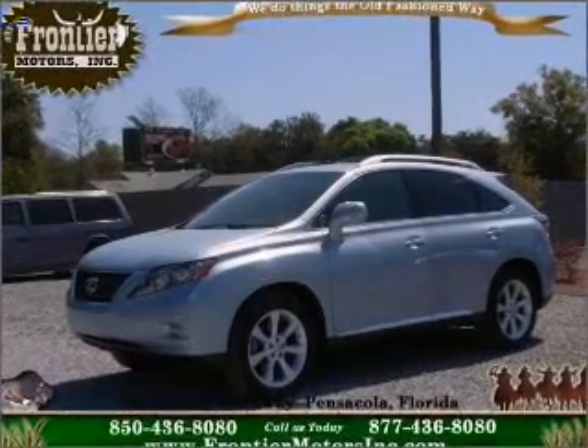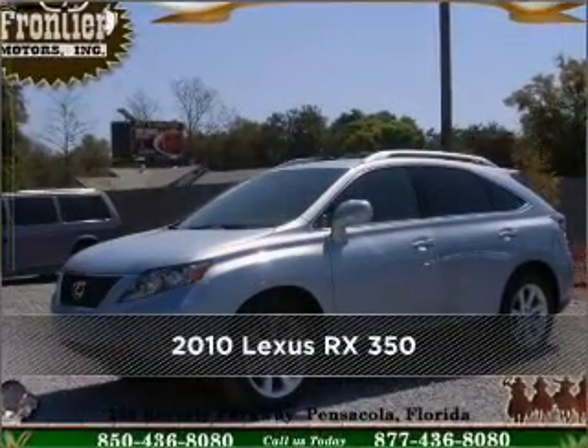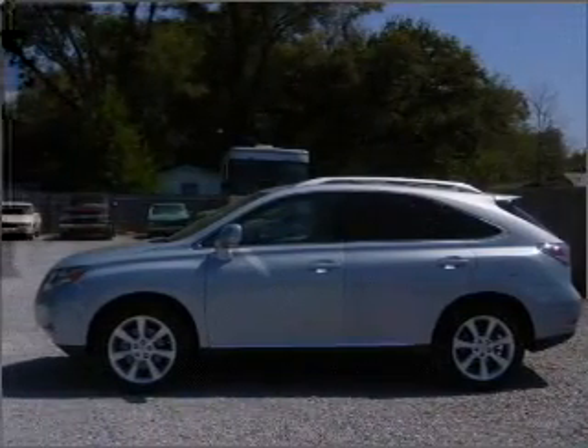Your dream has been realized with this 2010 Lexus RX 350. Discover the vehicle that meets your needs.